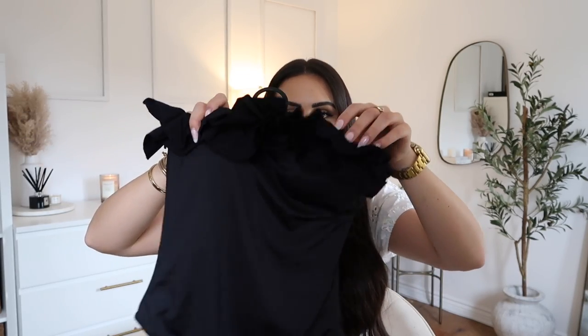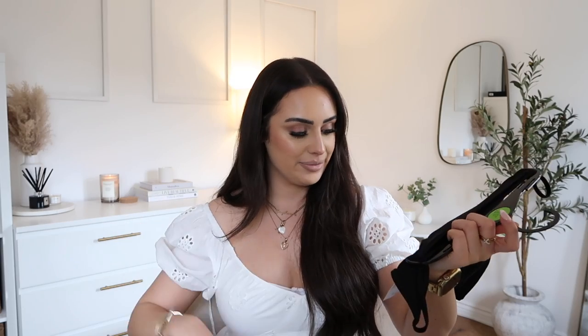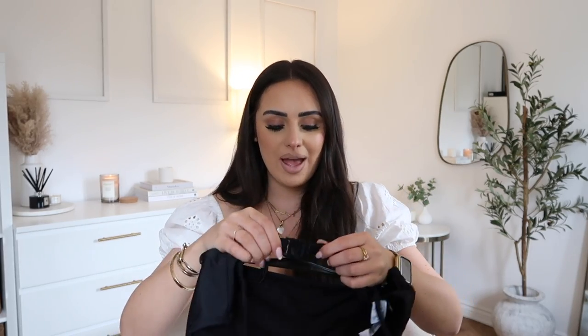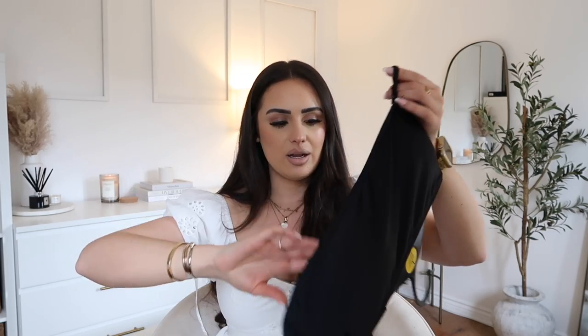I also picked up this frilly swimsuit — it's cute, maybe a lot going on but I think it's cute. Again in a size 12, this was £12. Then I picked up a bikini — I haven't worn a bikini in years. The bottoms were £4 and this is a really cute bandeau top in a size large, which was £2.50. What I'm thinking of doing is tying up the back because I think the bust will fit but it might be a bit big around the back. It's got a square neckline so you can wear it with or without the straps.